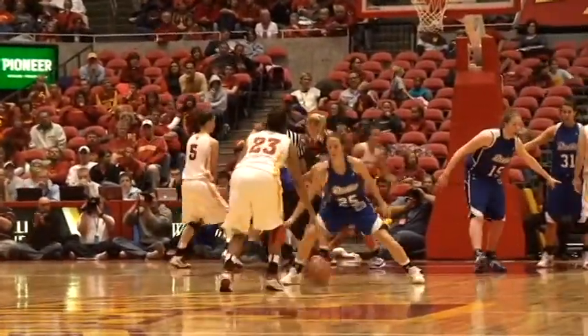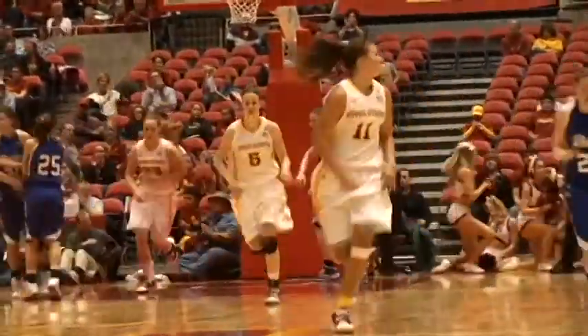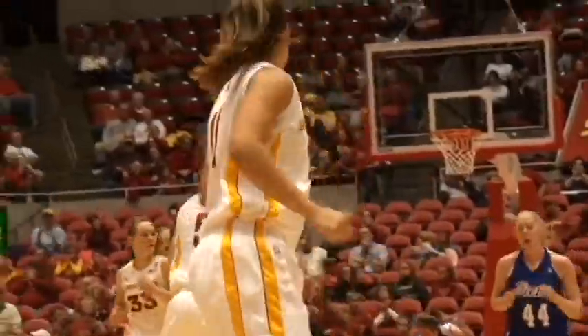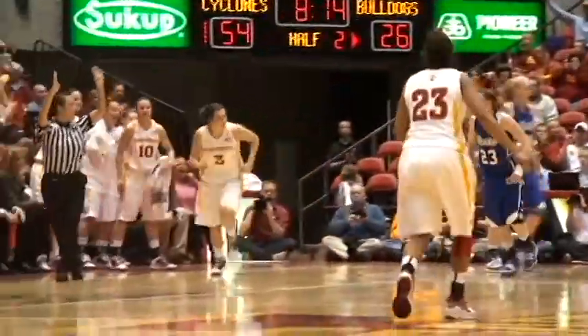Chassidy Cole into the front court for Iowa State. Cole, right side — Bolte for three, it's up and good. Kelsey Bolte hits a three. Cole, over the left side — Harris from the corner for three. Kelsey Harris nails the three from the corner.